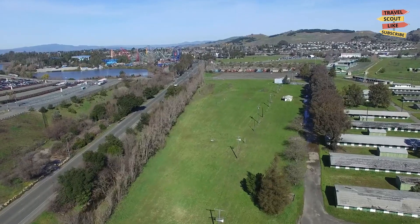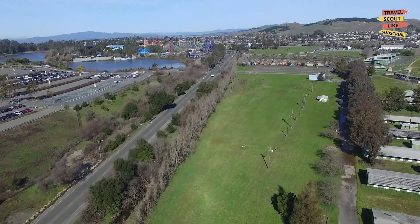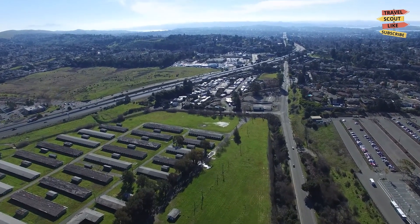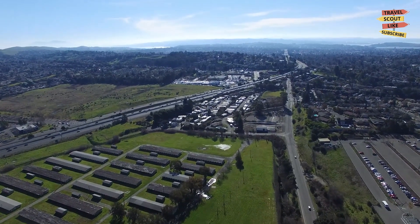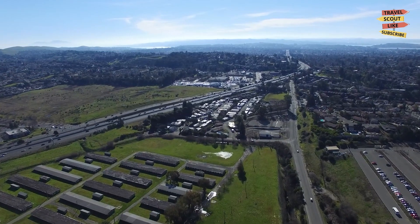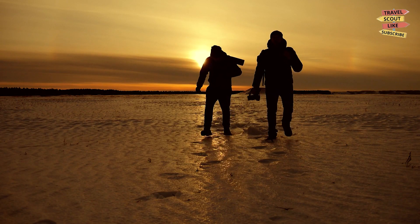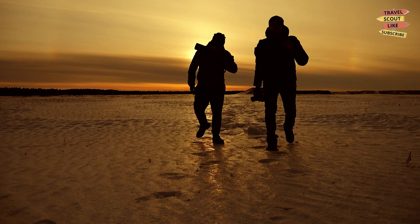As we conclude our journey through Vallejo, California, we hope you've discovered the city's diverse offerings. From thrilling adventures and cultural experiences to natural beauty and family-friendly attractions, Vallejo has something to captivate every traveler. So pack your bags and explore this dynamic city by the bay. Until next time, happy travels!